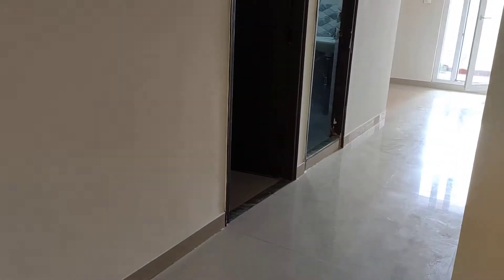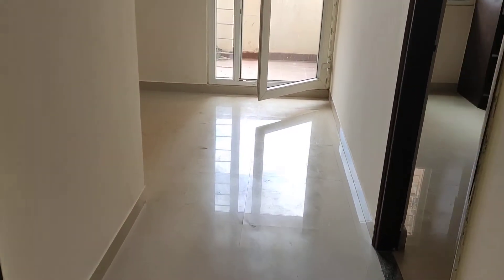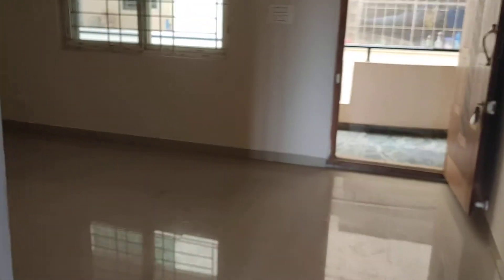This flat is ready to move. You can check the video description for the property location. This is the hall.